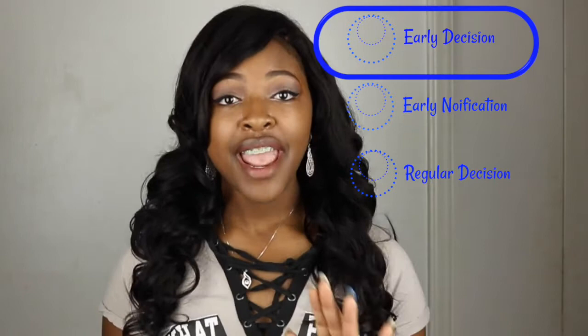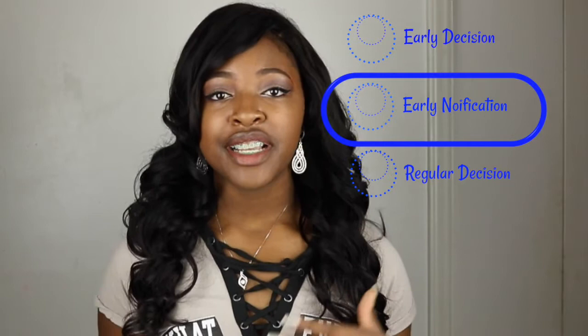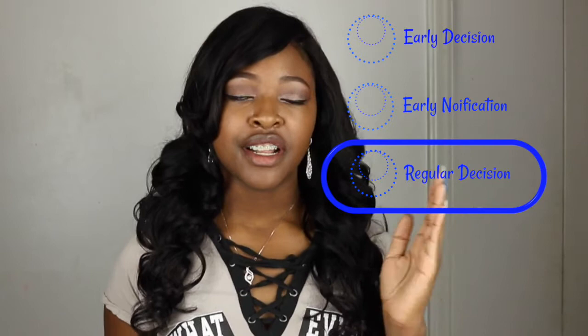Next is Early Notification, which I applied through. This gives you the chance to get an early decision so you don't have to wait until February to find out if you get in, but it also gives you the opportunity to weigh your options. You don't get your decision as early as Early Decision applicants, but a little earlier than Regular Decision. Regular Decision gives students the most time to turn in applications, but the acceptance rate is lower than in Early Decision and Early Notification.